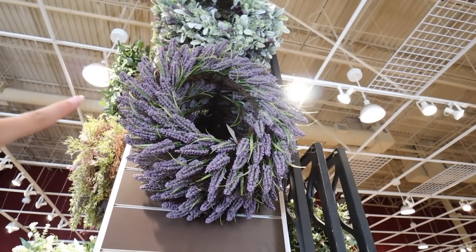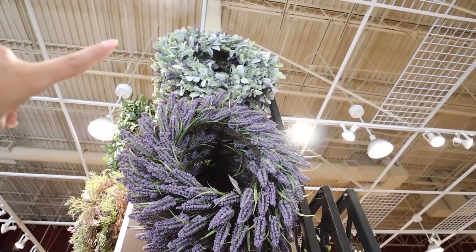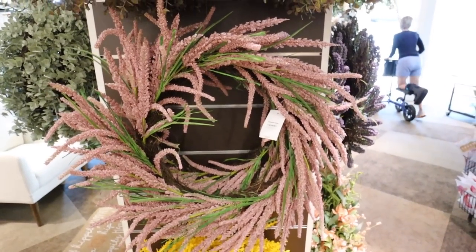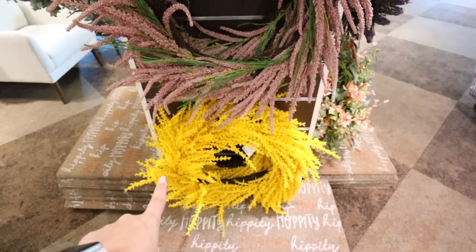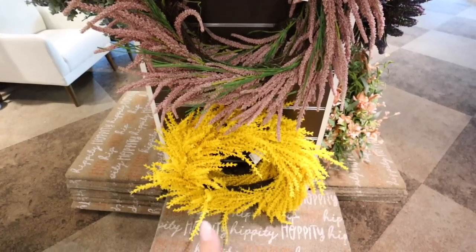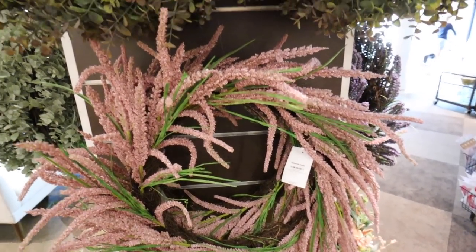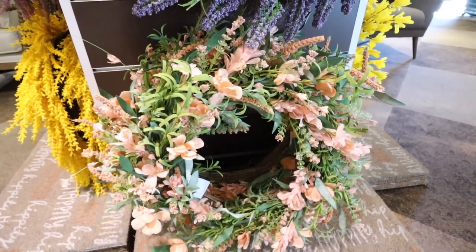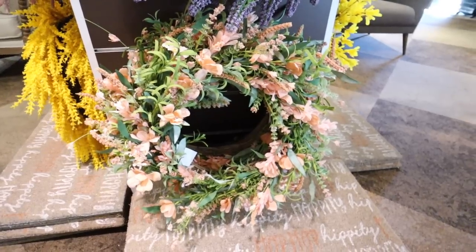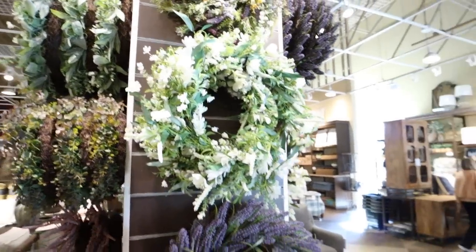They also have a lavender version and up there a huge eucalyptus and lavender wreath — absolutely massive. For $70 they have an all yellow version that would be perfect spring straight through late fall. They also have it in pink and there's this one with greenery and pinks — several different types of flowering, almost like a wildflower wreath — also $70. You just can't go wrong with any of these.